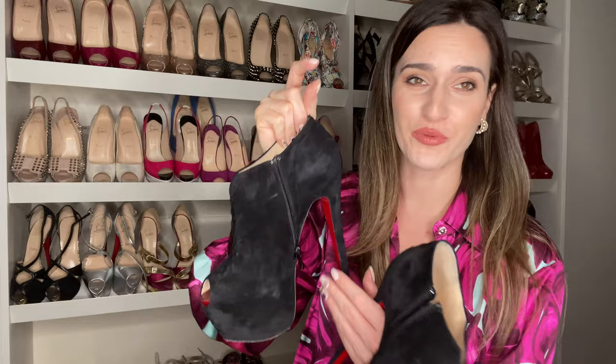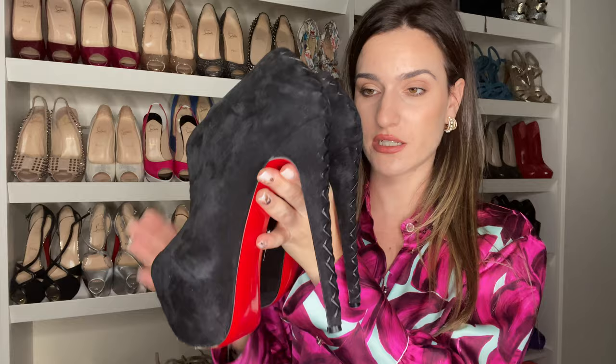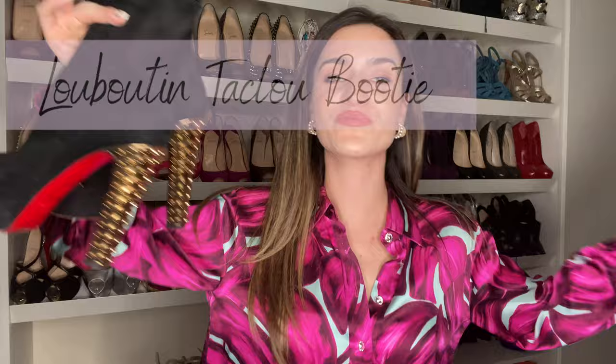Moving on to my winter Louboutins — I only have two pairs. Please keep in mind: winter, snow, high heels, and me. Yes, I would wear my high heels in the snow. I didn't care. Unfortunately again I purchased a 39 and a half instead of a 40 — they were super popular at the time. They have a 16 centimeter heel and are massive, but they also have a huge platform. I love them.